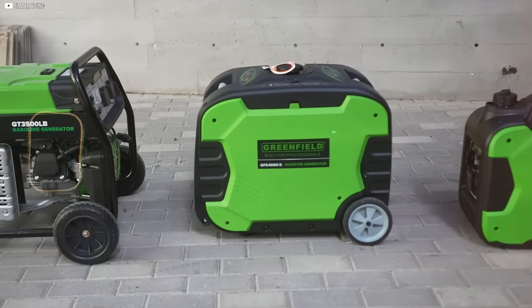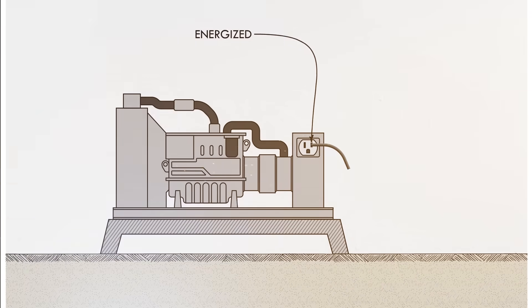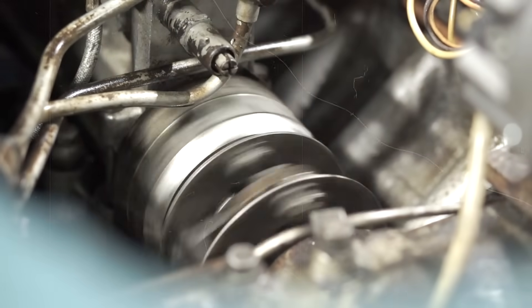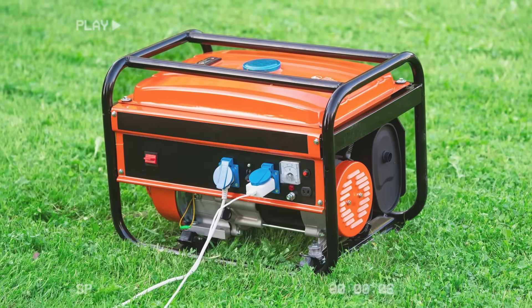Imagine a small generator standing on its frame, cut off from the soil beneath it. You pull a wire from the live slot of its outlet and drive the other end deep into the earth. Nothing else is connected. The machine starts, it hums, and yet nothing happens. No spark, no current rushing into the ground. Why not?